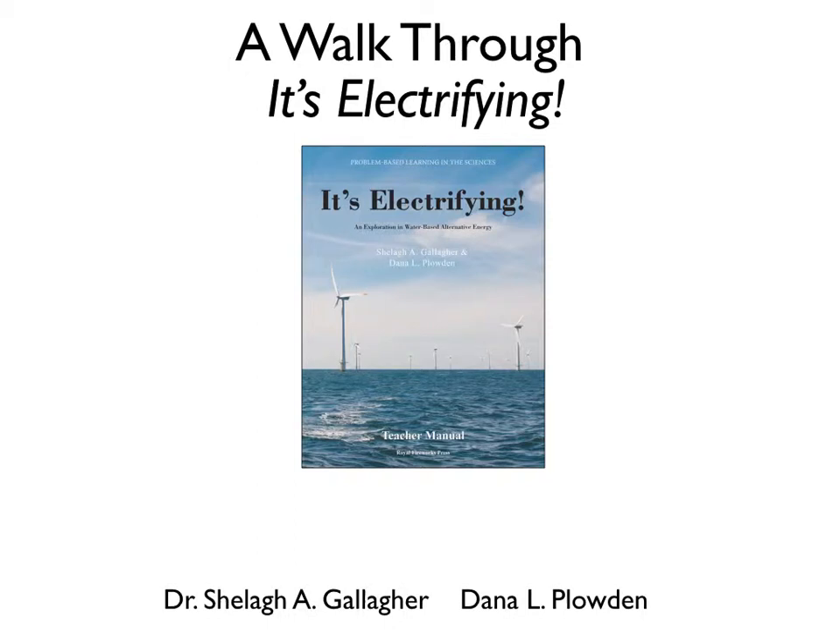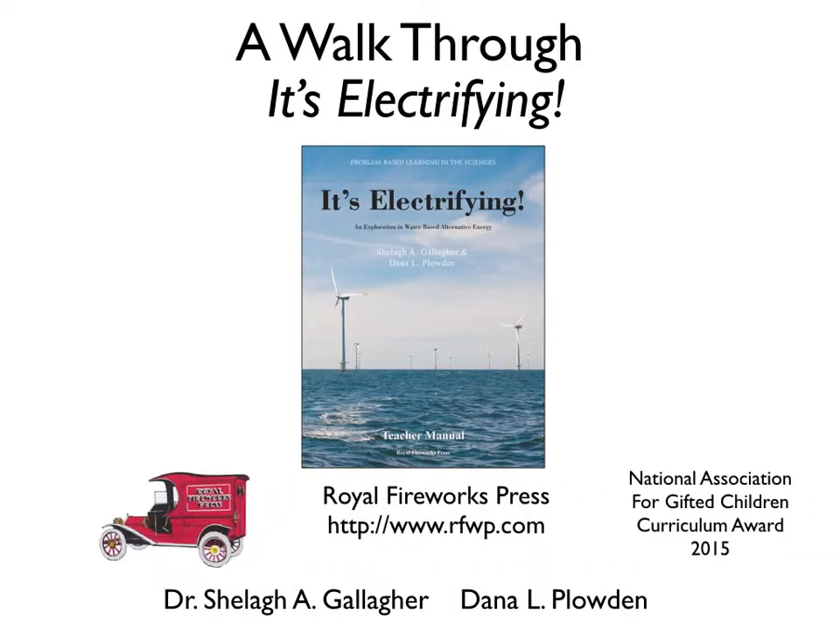Hello, this is Dr. Sheila Gallagher, one of the two authors of It's Electrifying, a problem-based learning unit about water-based alternative energy. This unit is published by Royal Fireworks Press and is the result of an ongoing collaboration with the Advanced Academics Program in the Fairfax County Schools in Virginia.